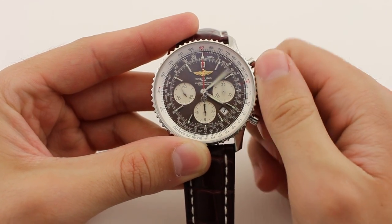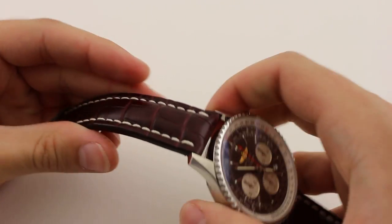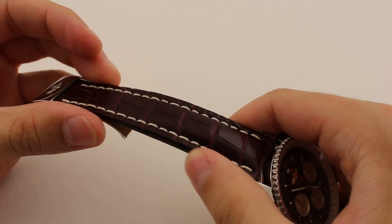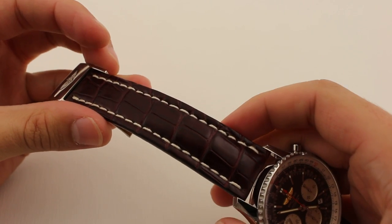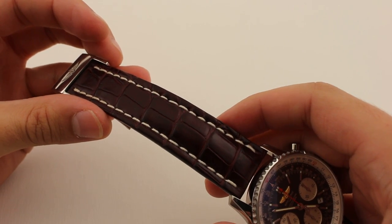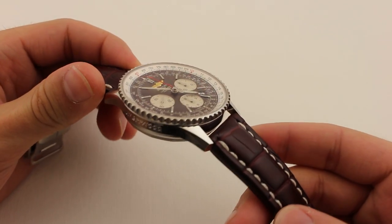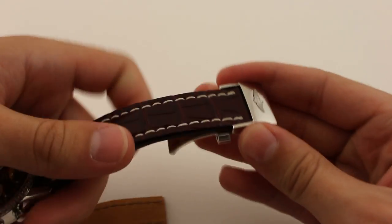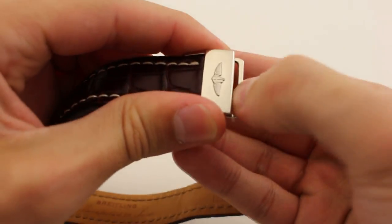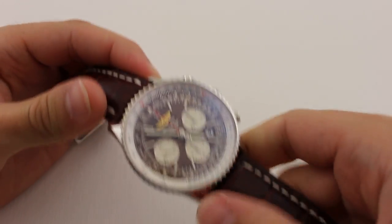Tyler, why don't you tell us a little bit about the strap and the overall feel of the watch? Absolutely. What we can see here is a very highly bolstered and thick burgundy style strap with the classic white stitching that every leather strap has for Breitling. Very heavily bolstered, which is definitely something you always find with a nice Breitling strap. It also comes equipped with a stainless steel deployment buckle, with a beautiful closure whose finishing matches the style of the case.